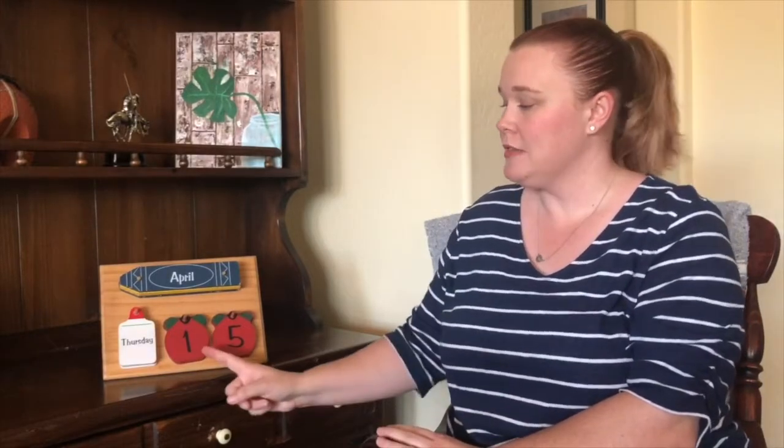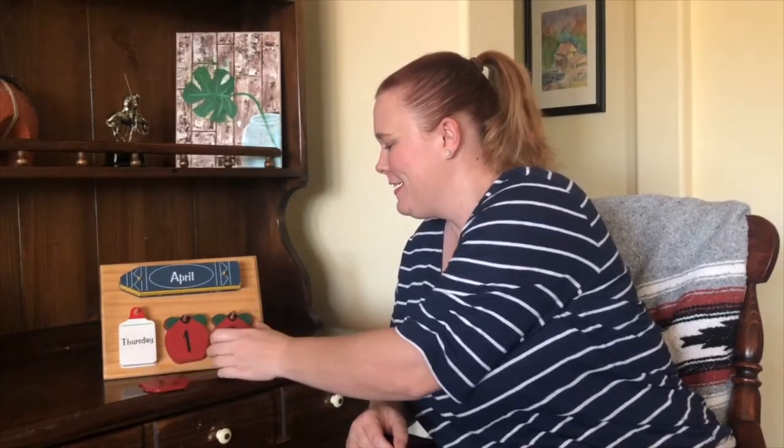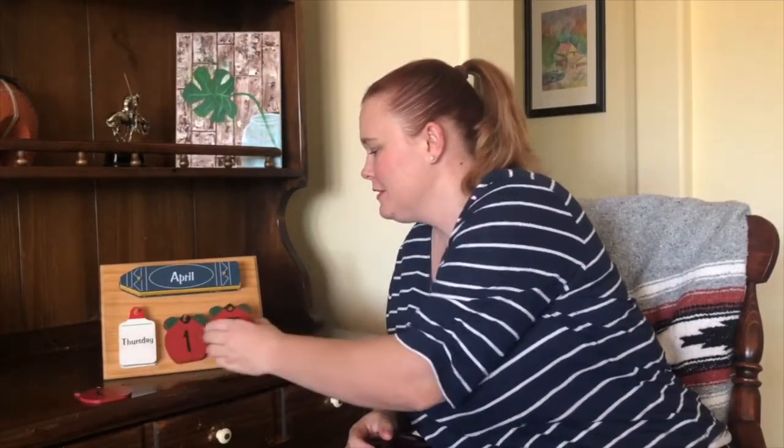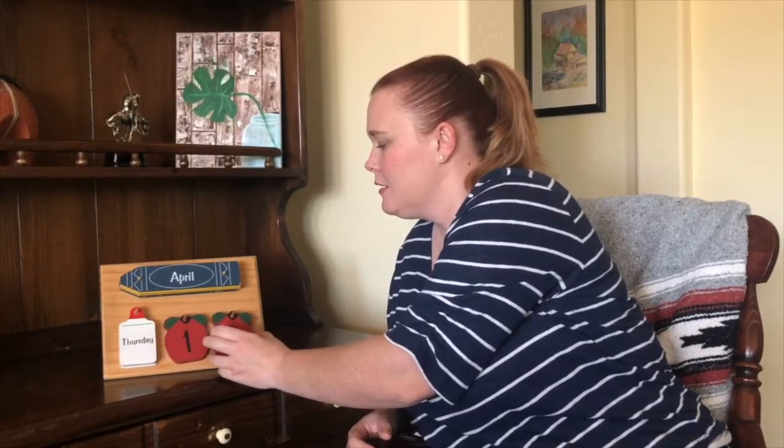Thursday was the 15th. What number comes after 15? 16. Let's make it. We have our one, but we need a six. Six. One, six, make 16.